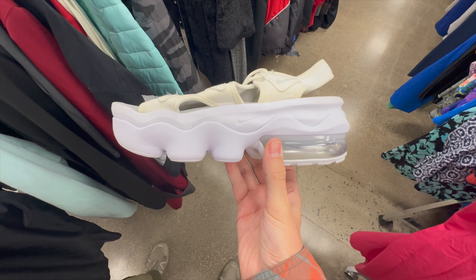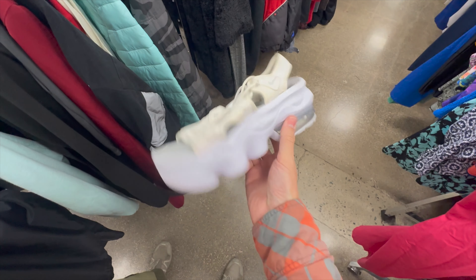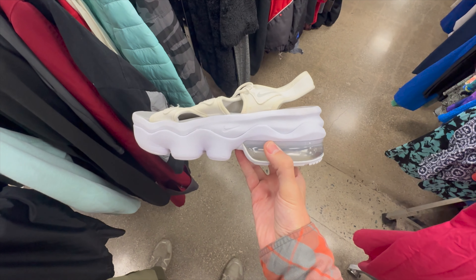These are Nike Women's Air Max Platform Sandals. I've never seen anything like these before, but they're really clean. They're going to be like $6, so pretty sure these are going to be worth it.